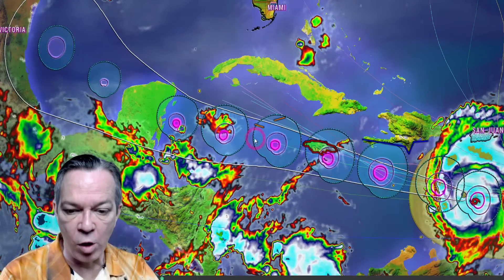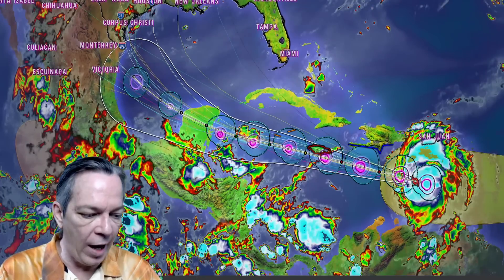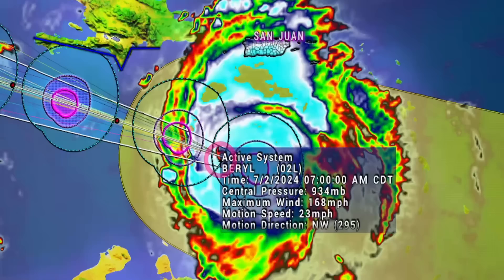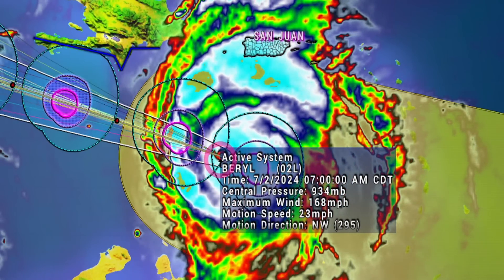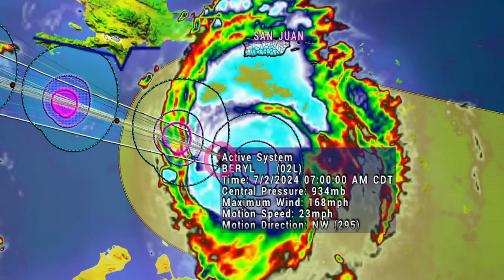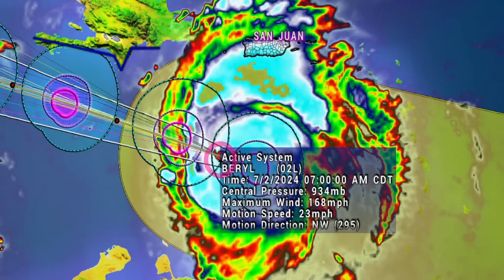Everything's starting to disappear because it is literally live updating right now, so we're going to have newer information in just a moment. The latest update on the software — the big robust system — shows the latest information coming in from the satellite. The storm is moving even faster now, 23 miles per hour motion going northwest, with 934 millibars and winds still at 168 miles per hour.